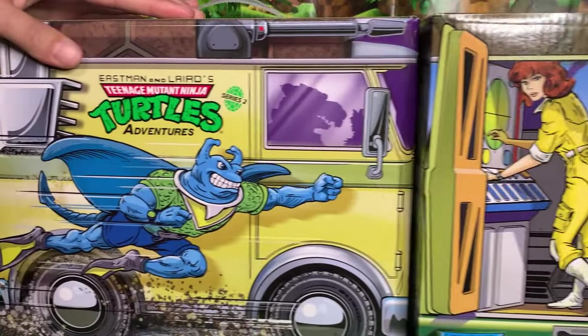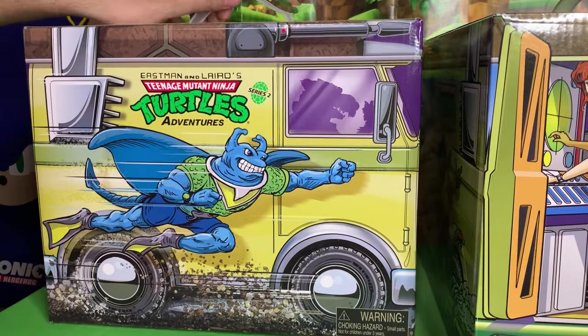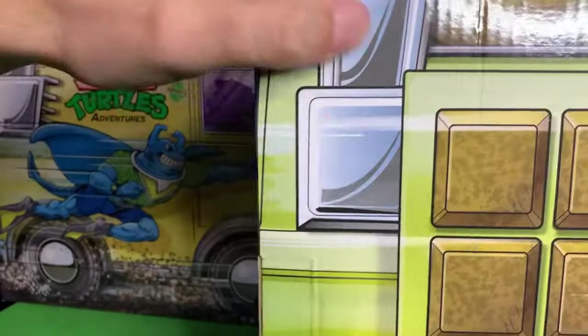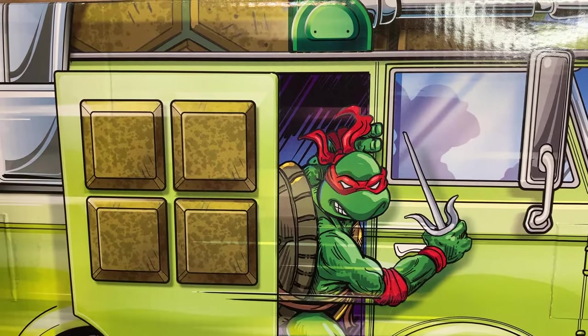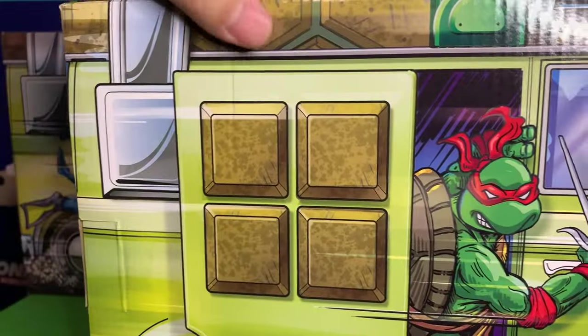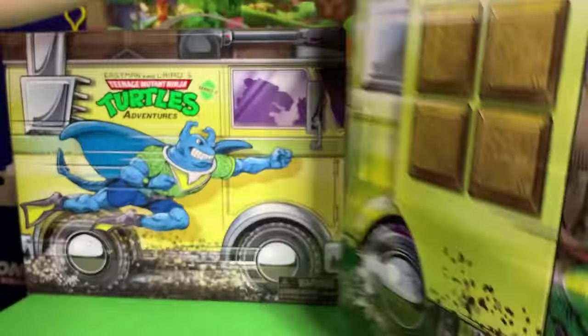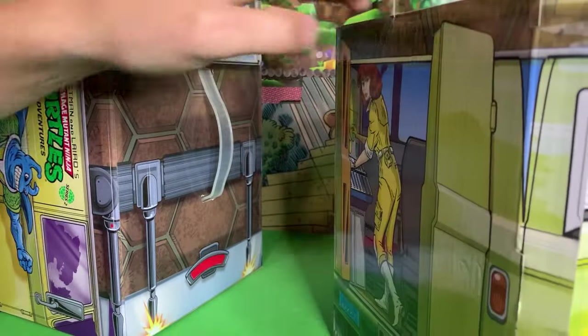On the other side, Series 2 has Ray Filet — also known as Man Ray in the Archie comics — seemingly flying on the side of the turtle van, with a silhouette of Splinter. Series 1 has Raphael coming out the door with a silhouette of Leonardo. Raphael looks more like the old action figure. On the bottom of the boxes we can actually see which characters come in each set.